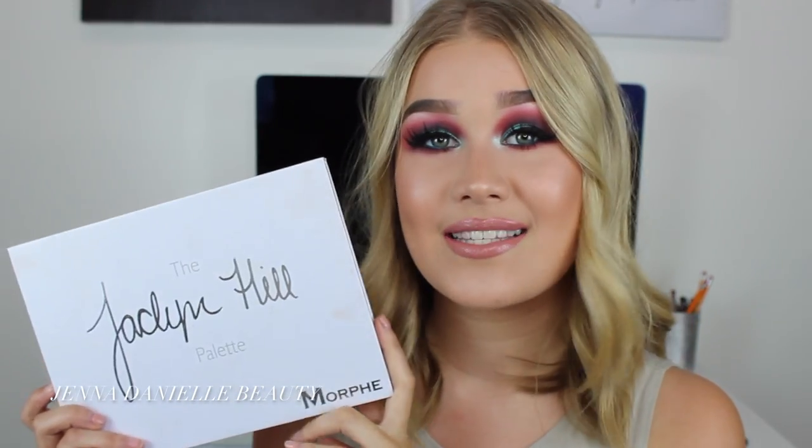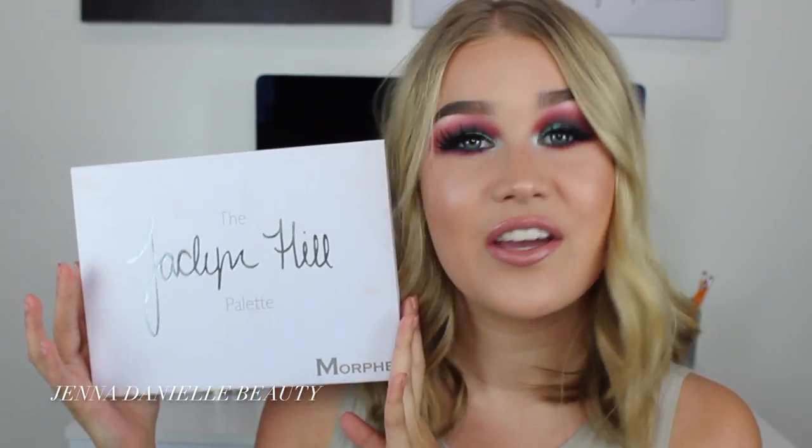And whenever I do my makeup, this is all I have used. I just want to say congratulations to Jaclyn — you did an amazing, amazing job. And congratulations to Morphe as well. This is an amazing palette and definitely worth the purchase. All of the shades are so buttery smooth and pigmented. I haven't come across one bad shade in the palette.